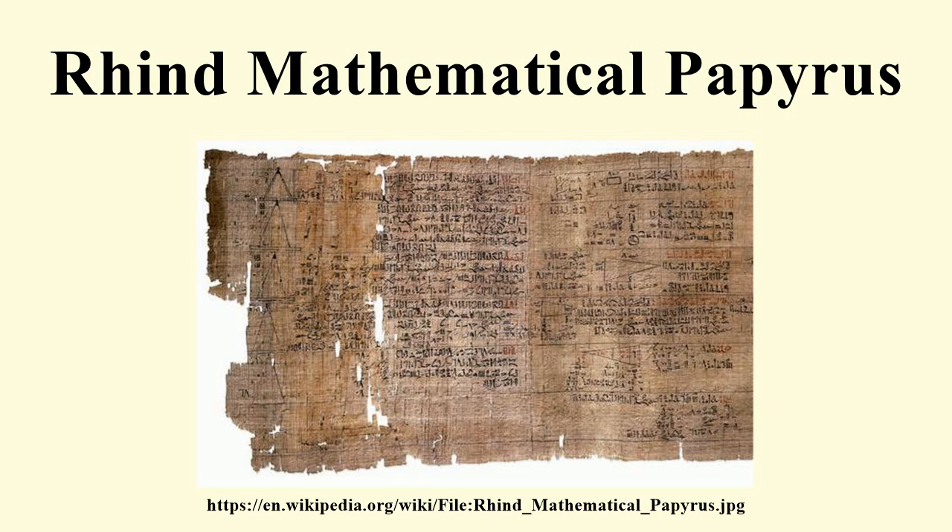In the opening paragraphs of the papyrus, Armes presents the papyrus as giving 'accurate reckoning for inquiring into things, and the knowledge of all things, mysteries, and all secrets.' He continues: 'This book was copied in regnal year 33, month 4 of Akhet, under the majesty of the King of Upper and Lower Egypt, given life, from an ancient copy made in the time of the King of Upper and Lower Egypt in Amarta. The scribe Armes writes this copy.'